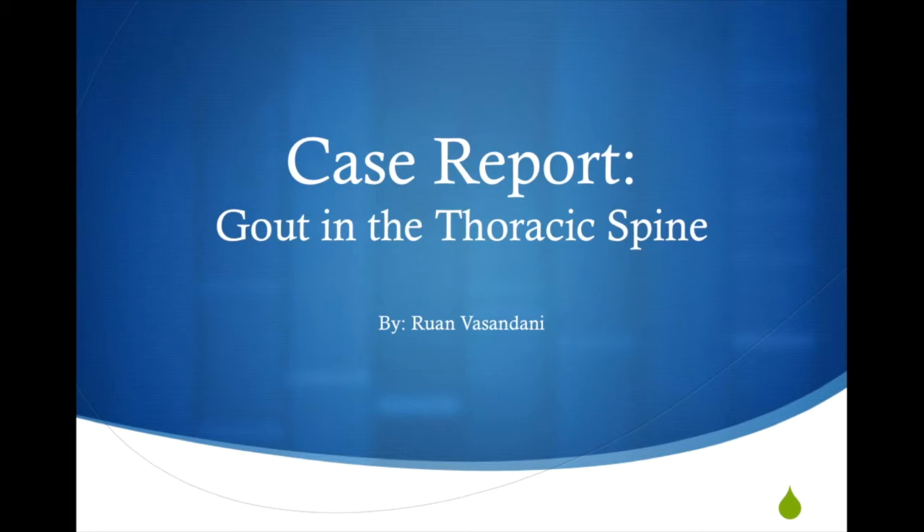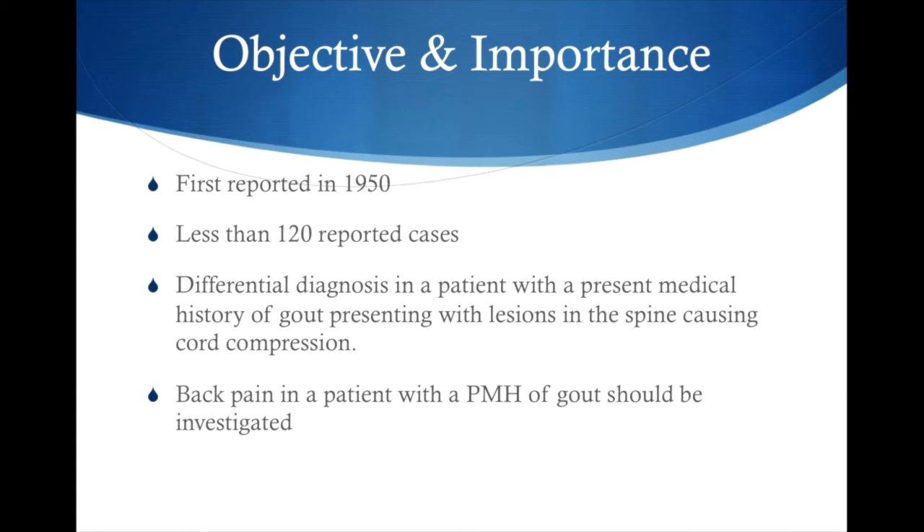The next case report is gout in the thoracic spine. Having gout is not really rare, but having gout in the spine is. It's of great importance because the first reported case was in the 1950s and there have been less than 120 reported cases to date. If a patient has a present medical history of gout and complains of back pain, this should be part of your differential diagnosis.